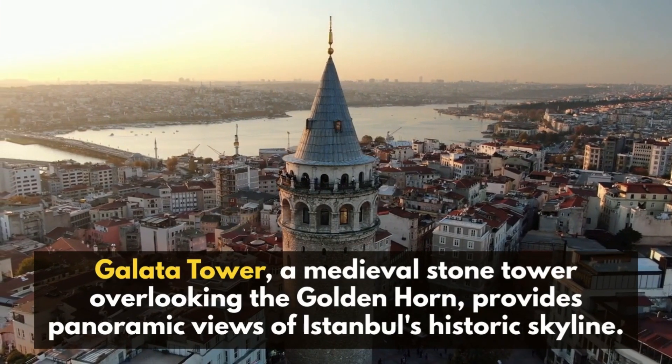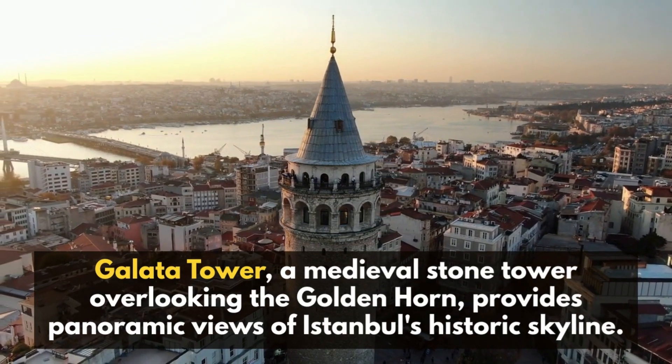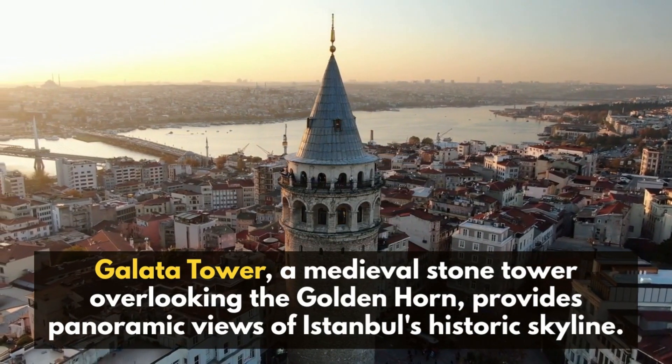Galata Tower, a medieval stone tower overlooking the Golden Horn, provides panoramic views of Istanbul's historic skyline.